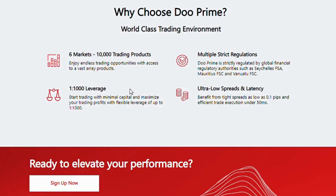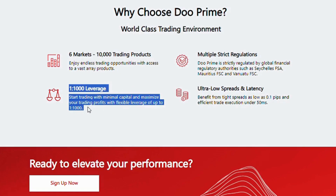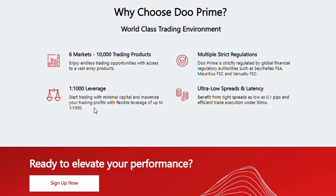1:1000 leverage — start trading with minimal capital and maximize your trading profits with flexible leverage of up to 1:1000. Ultra-low spreads and latency: benefit from tight spreads as low as 0.1 pips and efficient trade execution under 50 milliseconds.